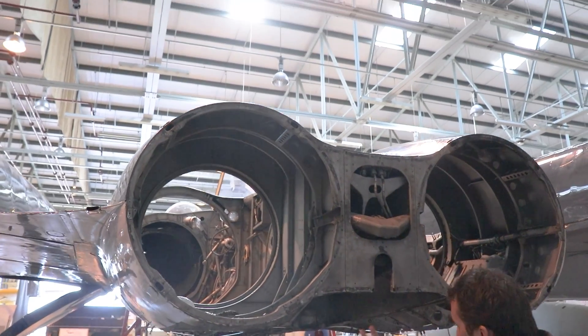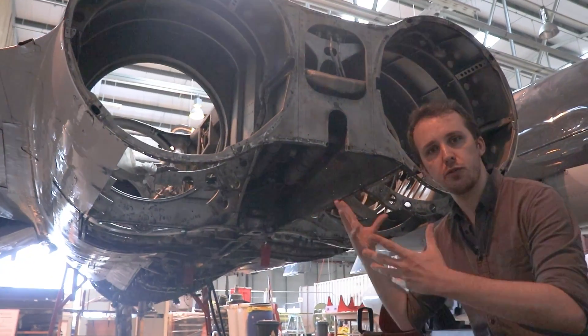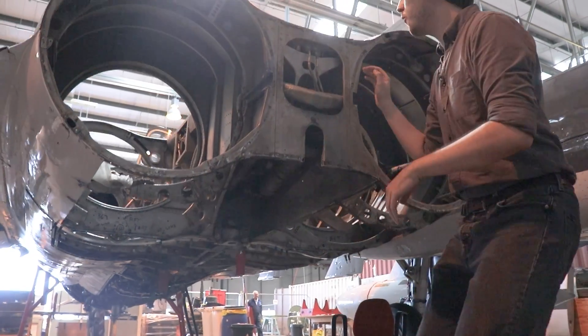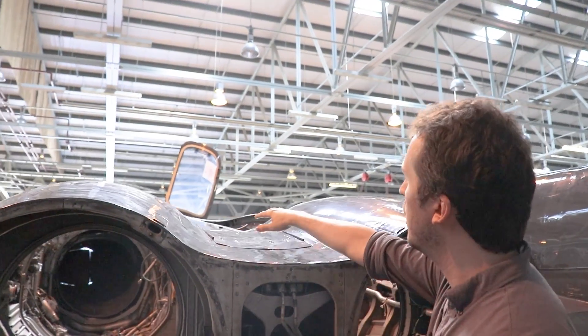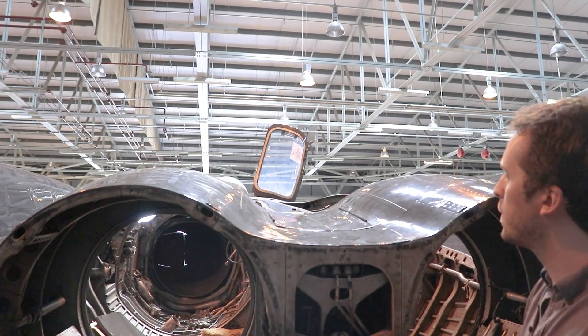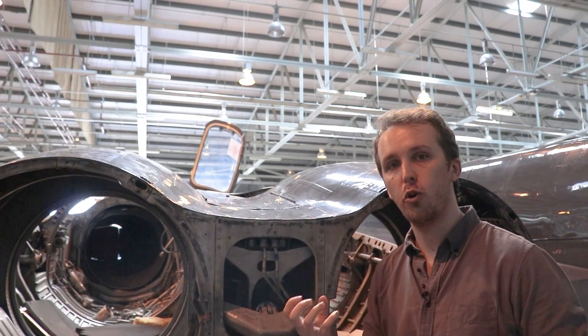We also have an arrestor hook that would be placed here — currently not shown as the aircraft is being worked on. And if we look on top just between the engine exhausts, there's a little flap that opens up — that's where the ram air turbine sits. As you might remember, one of the things the ram air turbine does is re-energize the blue hydraulic system in case of failure.